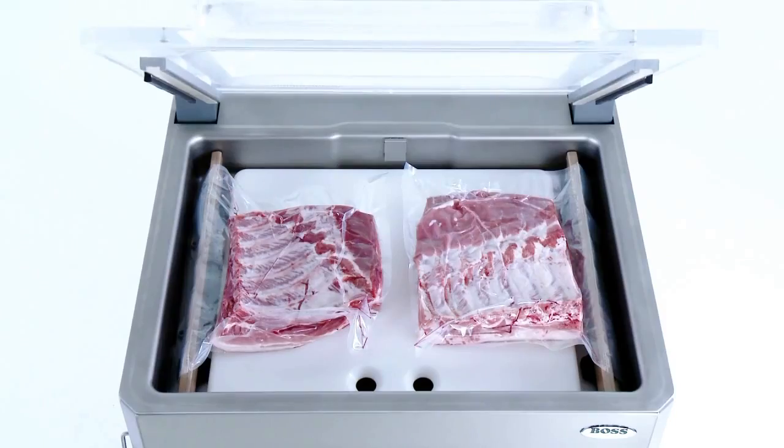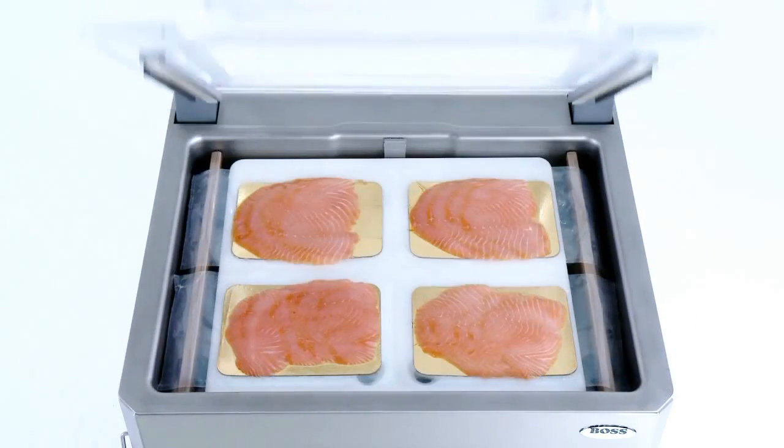The most varied bag sizes and arrangements are possible, specific to the application.